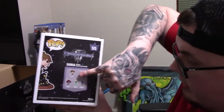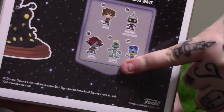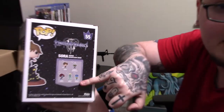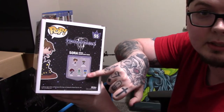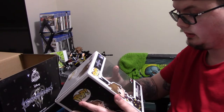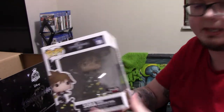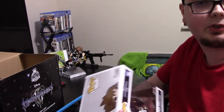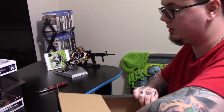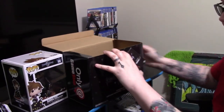There is normal Sora, the soldier heartless, monster form Sora, monster form Goofy, and monster form Donald. When I say monster form I mean from the Monsters Inc. world that you'll be visiting in the game. The attention to detail is pretty good on that too — it's one of the bigger sizes. For 30 bucks I felt it was worth it, especially since it's an exclusive and pretty much the only way to get this Funko Pop.